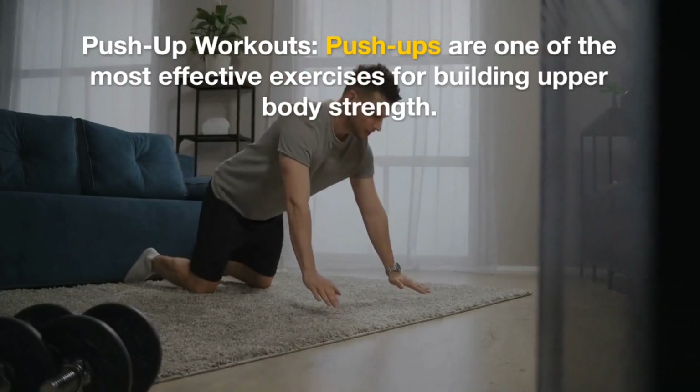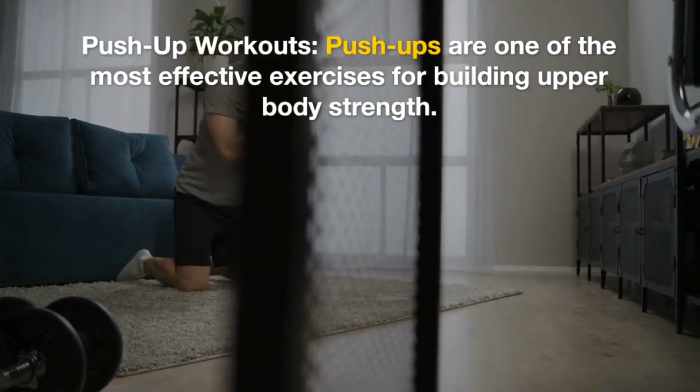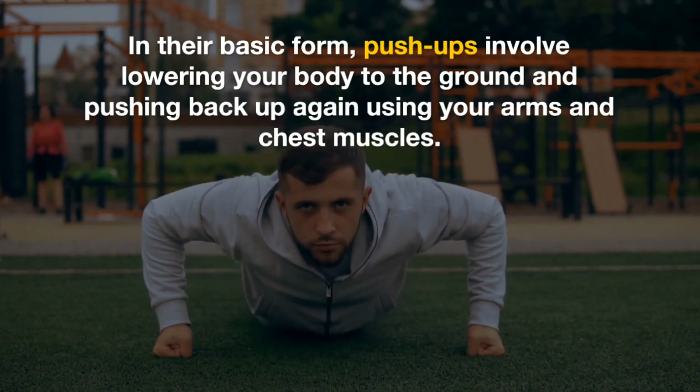Push-ups are one of the most effective exercises for building upper body strength. In their basic form, push-ups involve lowering your body to the ground and pushing back up again using your arms and chest muscles.